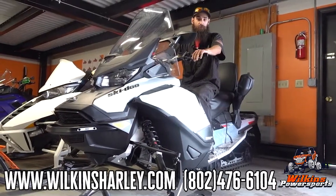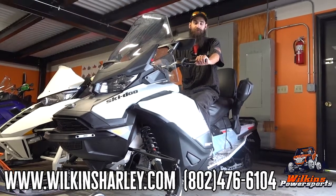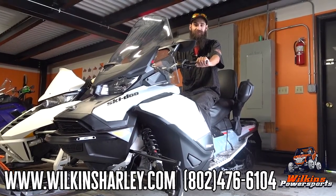So if you're looking for any information on any of these sleds or any of the other sleds we have in stock, give us a call at 802-476-6104.